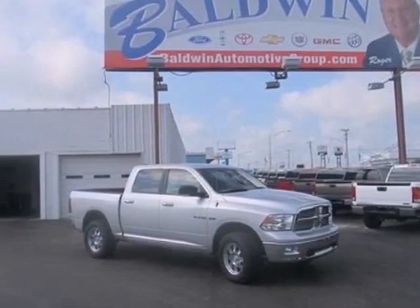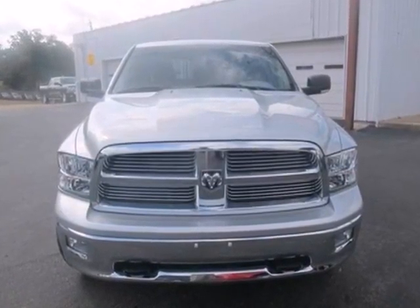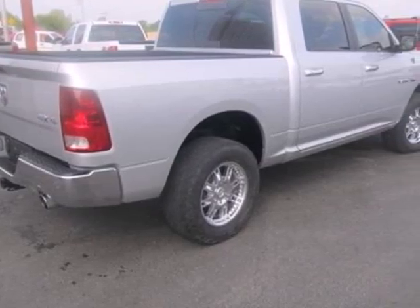It's a 2010 Dodge Ram 1500. Anti-lock brakes, adjustable headrests, all-season tires, trailer wiring, power steering, and front and rear stabilizer bars are all standard.